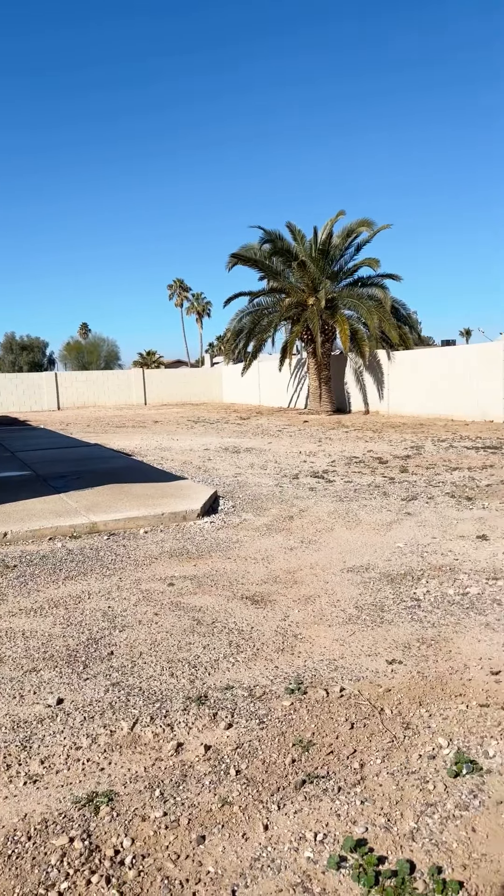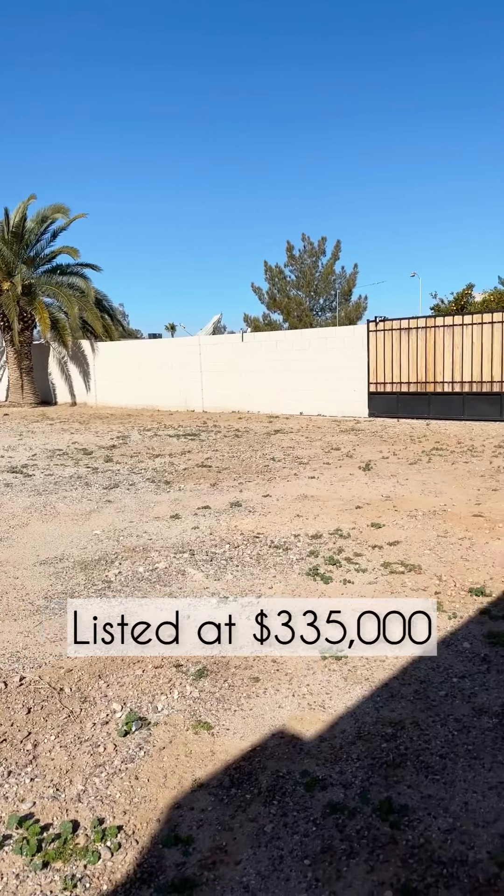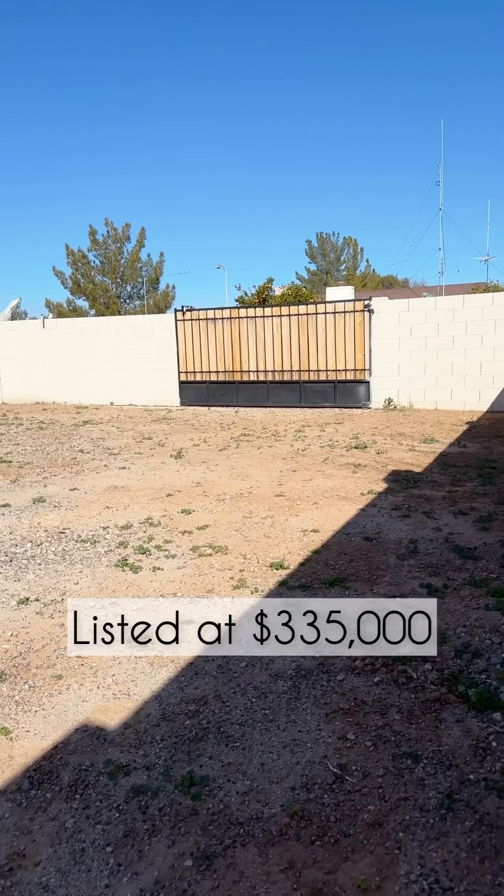If you're interested in this home, it just hit the market at $335,000. If you have any questions or if you'd like to schedule a private showing, contact me and I'm happy to help.